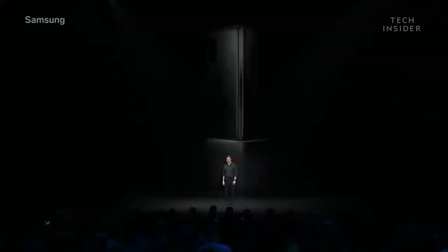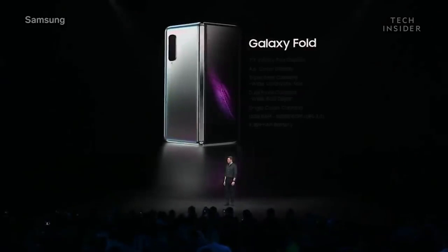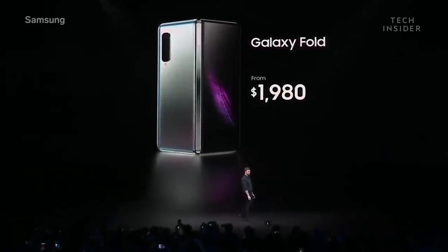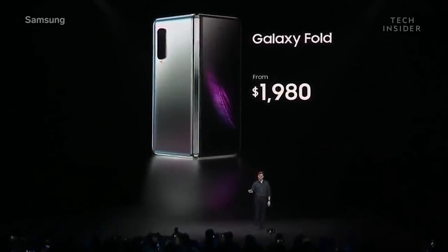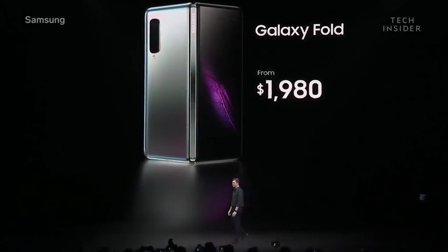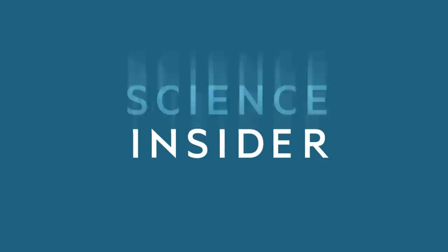The Fold comes in both an LTE and a 5G version, starting from $1,980, depending on your region and carrier. And you can get your very own Galaxy Fold starting on April 26th.